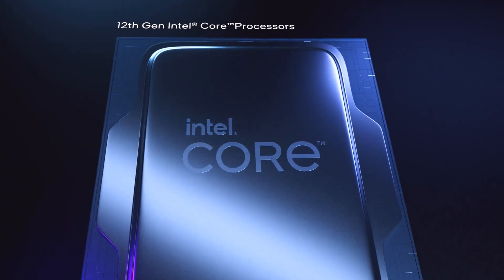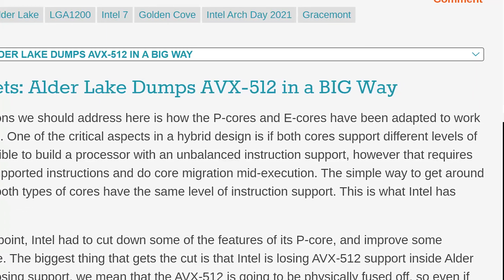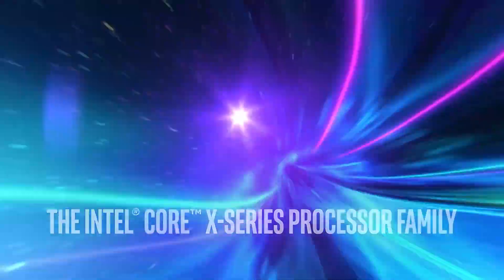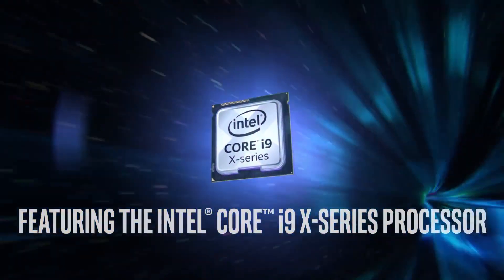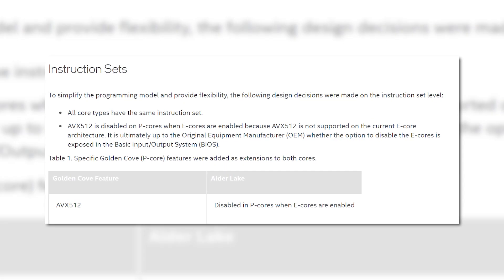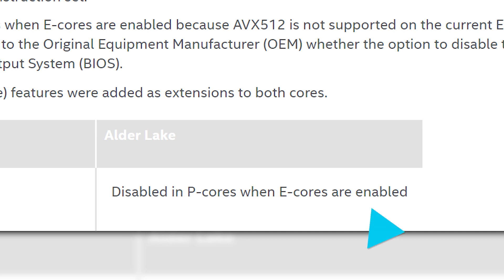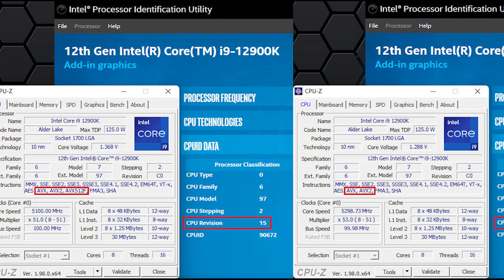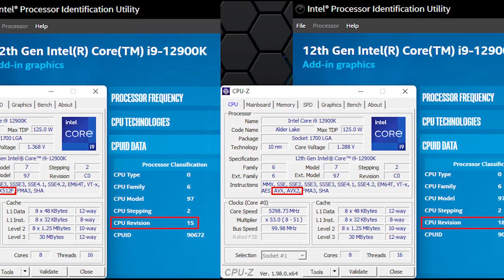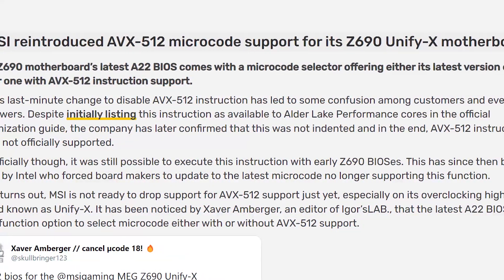Next up for today, leading up to Intel's 12th gen Alder Lake release, we learned that the company would not include support for the AVX512 instruction set, which was odd given they'd supported it for a little while at that point. In came 12th gen CPUs, and we found out that support was there on the performance cores. It would be disabled when the E cores were on, but the possibility was at least there. Then a microcode update erased that possibility, but some motherboard makers actually snuck support in through the BIOS.